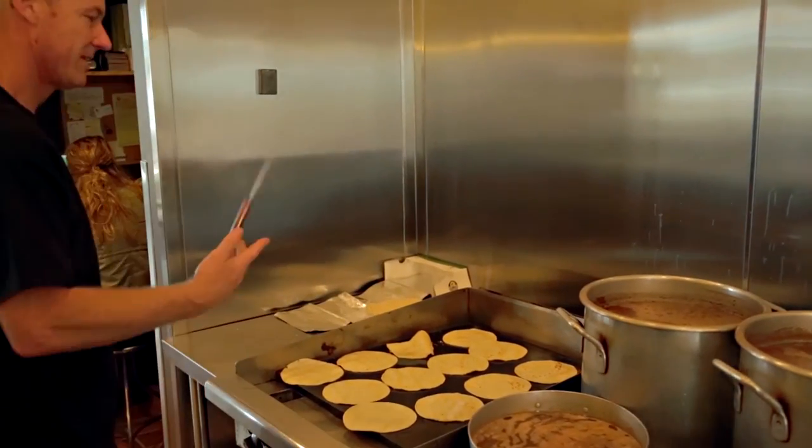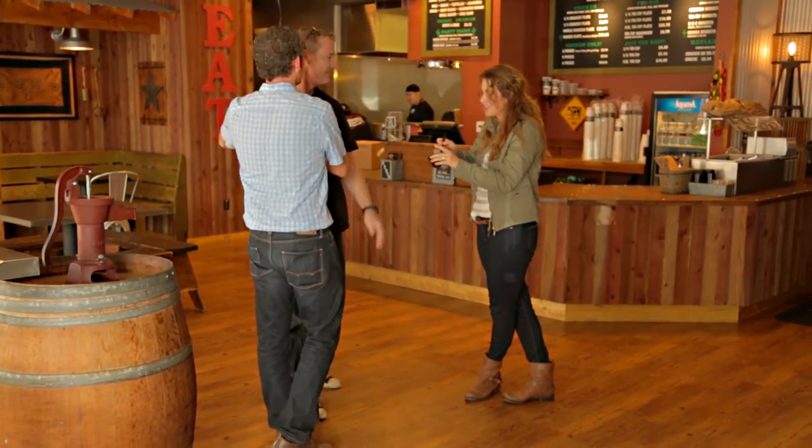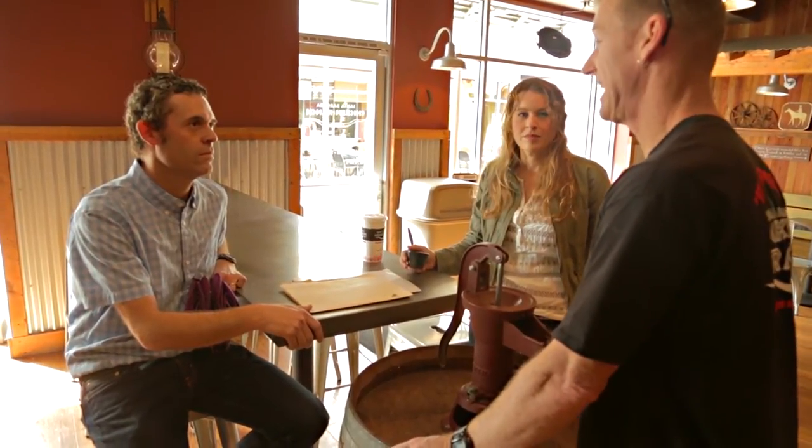The most satisfying thing for me about owning the Chicken Ranch is the relationships with people. There are people that I've seen at the De La Vina store that came in when they were little kids, and now I see them and they come in and they have little kids.